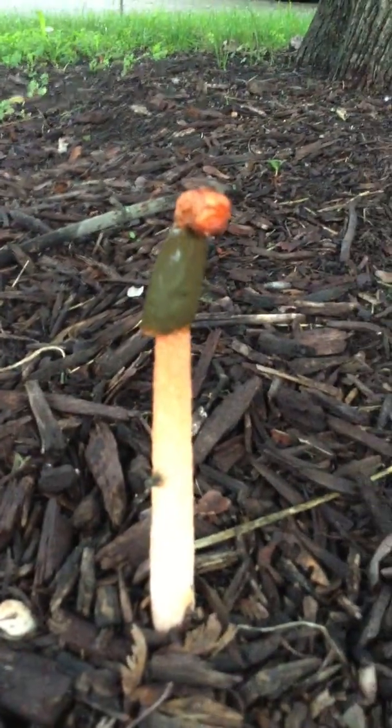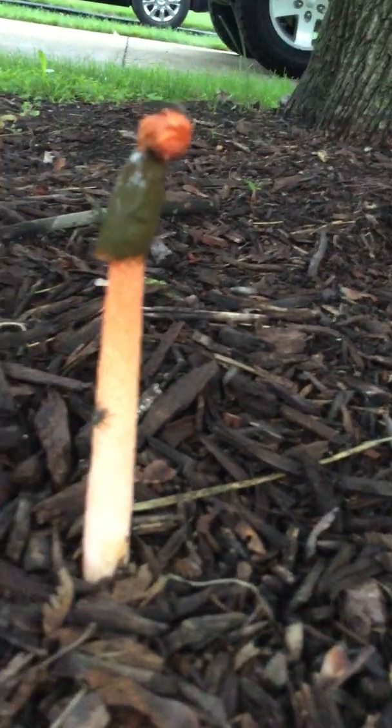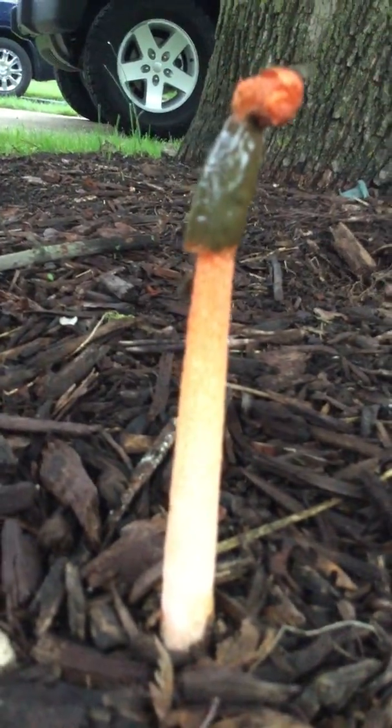I'm gonna take a video of this — that's the old one, that's the new one. That's really disgusting. I don't know why they're popping up but they are. You can see the bug there on it, it's really nasty looking. Not sure what that is, but they said to look for the eggs — that might be the egg right there. I'm gonna do a little digging.